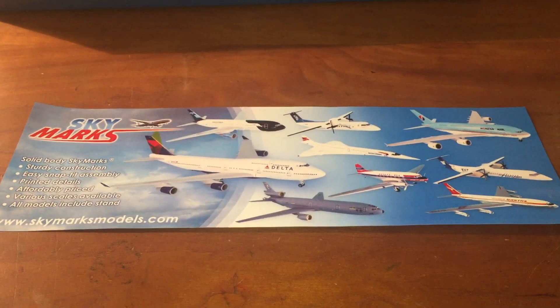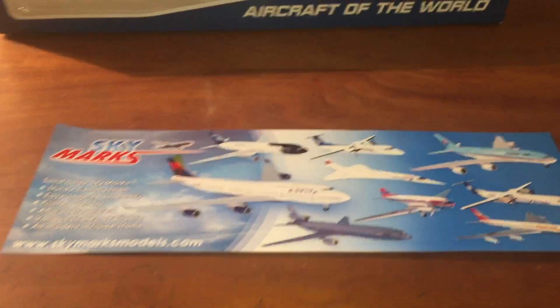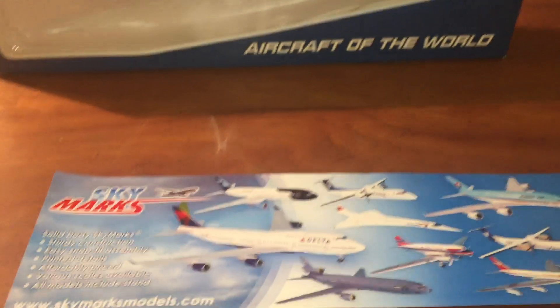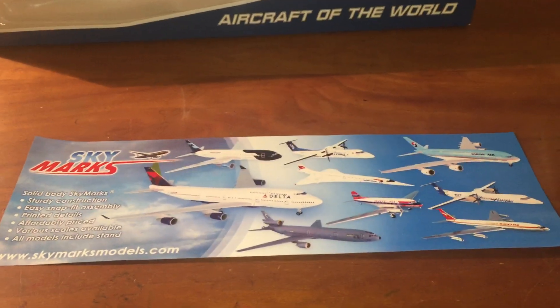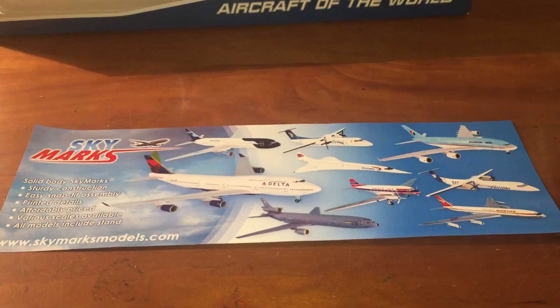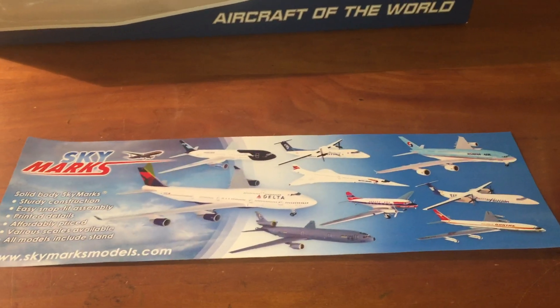You don't even know how long I've been wanting that model. It's very upsetting that it's discontinued. And if Skymarks is watching this, I hope you'll release another one, or if I can get this one — that one — because I really want it.